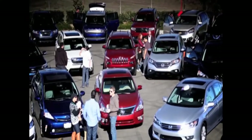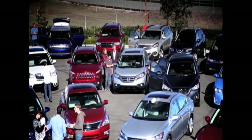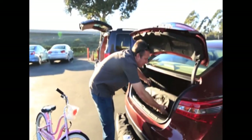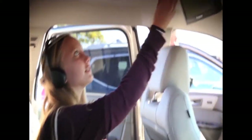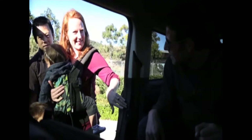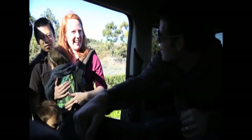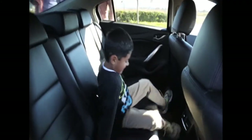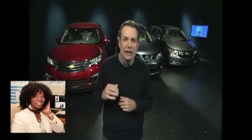We gathered up more than 20 cars to our KellyBlueBook offices, and we had families from our staff and other families go through these cars and do what families do with cars. They loaded stuff into trunks and cargo areas. This is my daughter checking out an entertainment system. We bounced around back seats. We installed child safety seats. We did all the things that families would do with vehicles, because we know that versatility and the ability to carry stuff and people is really, really critical to a great family car.